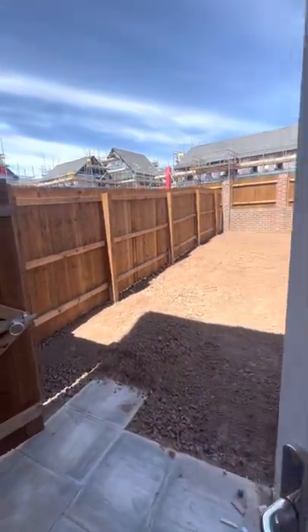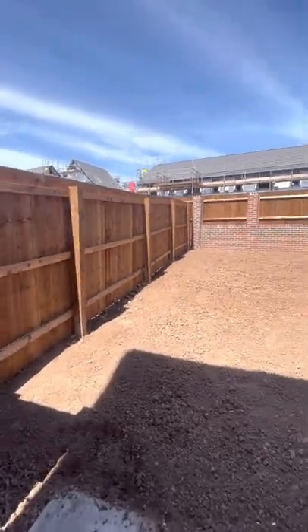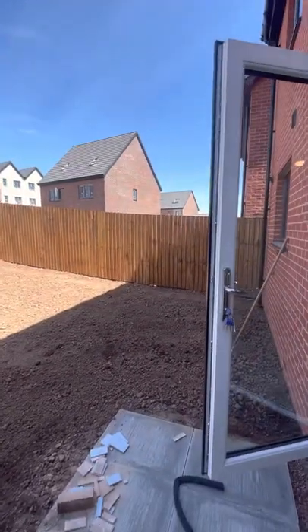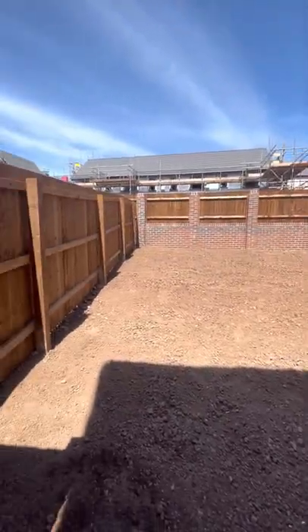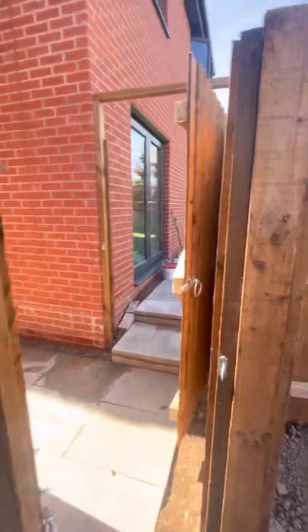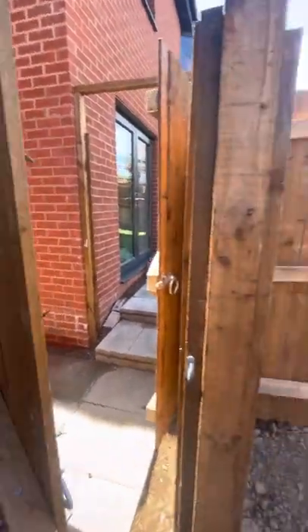You have a very large garden area. This is all due to be turfed, so it will all be nice grass. And then your side access, which just leads to the drive.